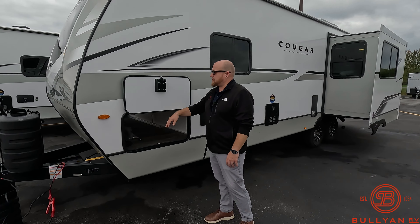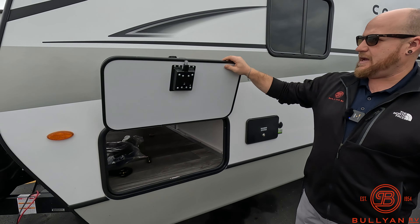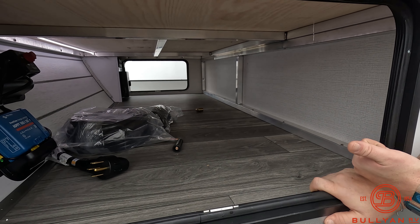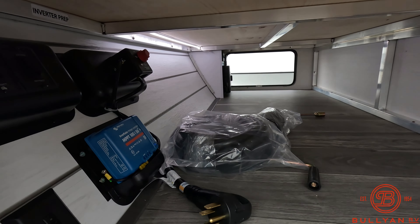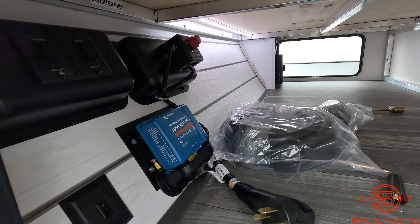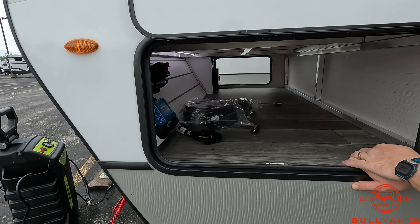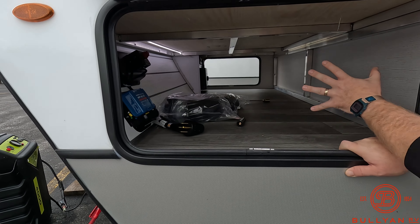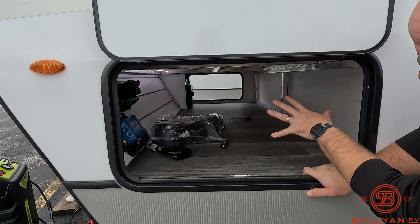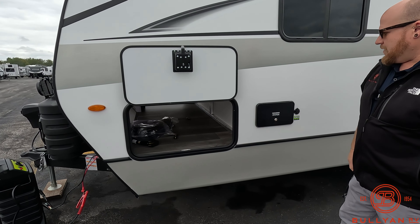You've got a really nice pass-through storage with slam-latch baggage doors that are heavy and insulated, held up by magnets. A lot going on in here: your solar controller, inverter prep, battery disconnect for the solar panels. They put in a brand new LED light bar in here — not just little lights on either side. You can see the aluminum frame construction, so just a really nice pass-through storage with a lot going on.